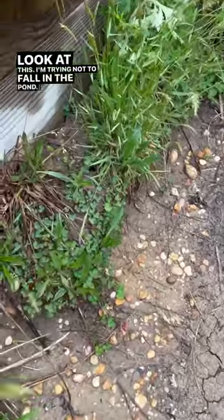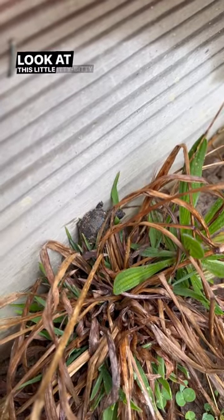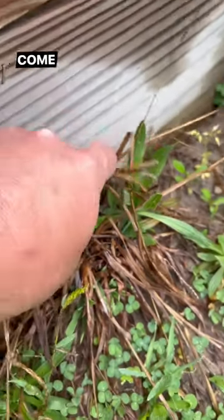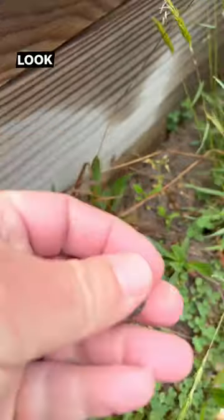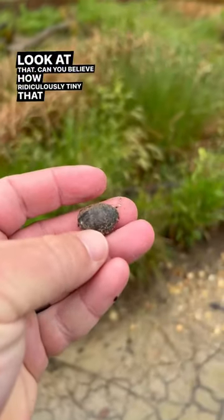Look at this. I'm trying not to fall in the pond. Can you guys see this? Look at this little itty-bitty baby. Come here, little one. Look at that. Can you believe how ridiculously tiny that is?